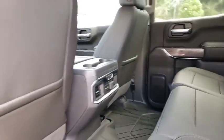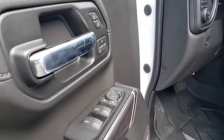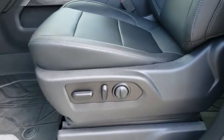Aluminum wheels, rear defrost, AM-FM stereo radio, electronic stability control, heated driver's seat, MP3 player, fog lamps.